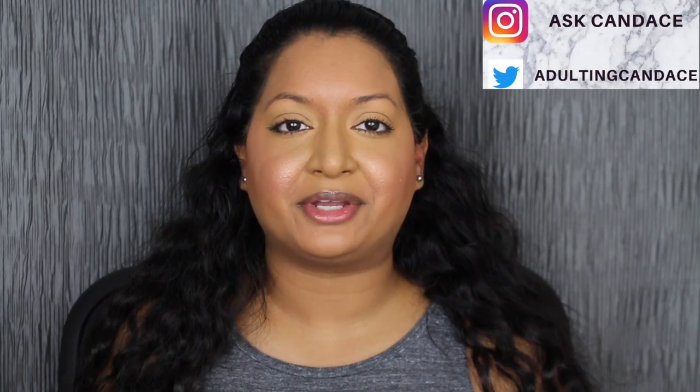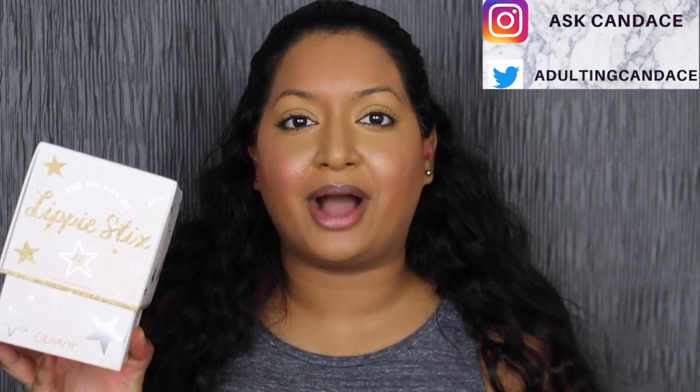Hi everyone, welcome back to my channel. Today we're going to be doing a review on the ColourPop Big Box of Lippie Stick. If you do want to see a review and swatches, please keep watching.